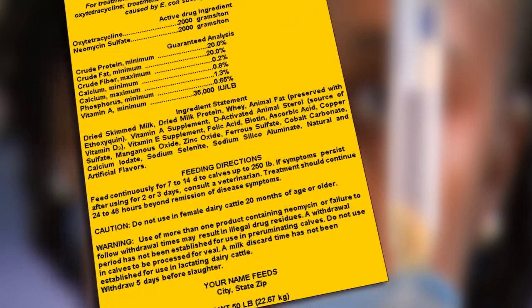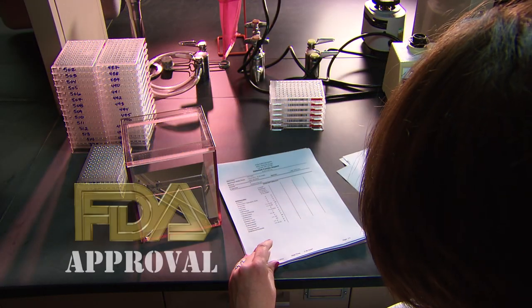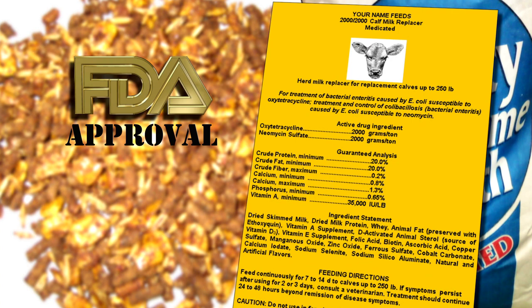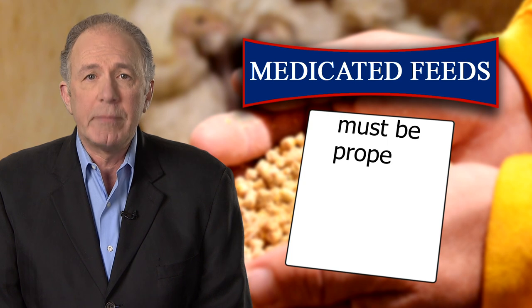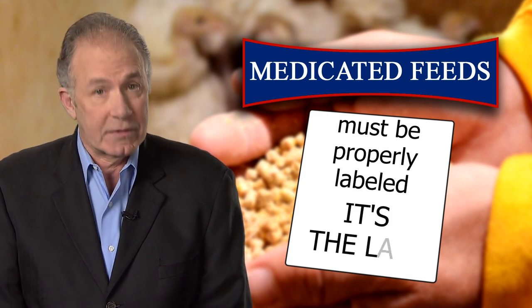Before a pharmaceutical firm can market a drug for use in a medicated feed, the firm must get FDA's approval — it's required by law. The firm must also get FDA's approval for the medicated feed's proposed label, also required by law. And because correct labeling is necessary to ensure proper use, we require all medicated feed to be properly labeled. Again, it's the law.